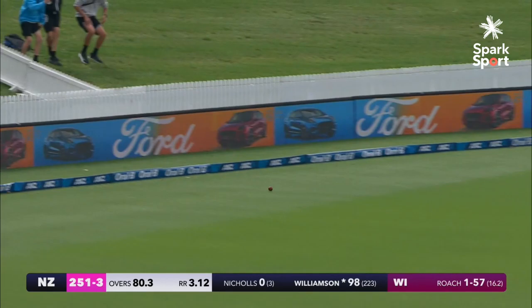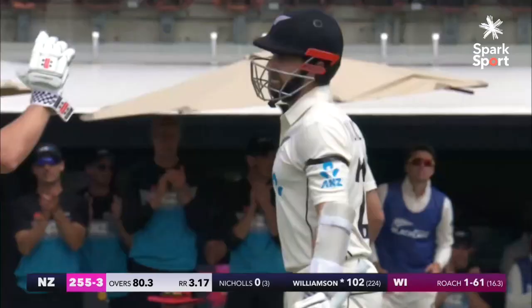He's picked the gap, he's picked the gap and there it is! Test match hundred — number 22 for New Zealand's Little Maestro.